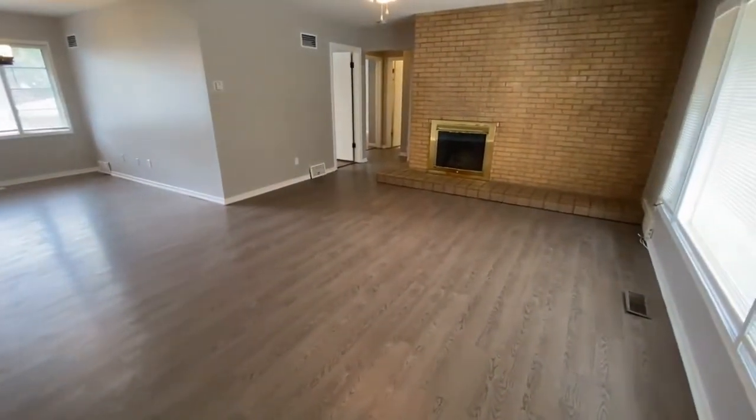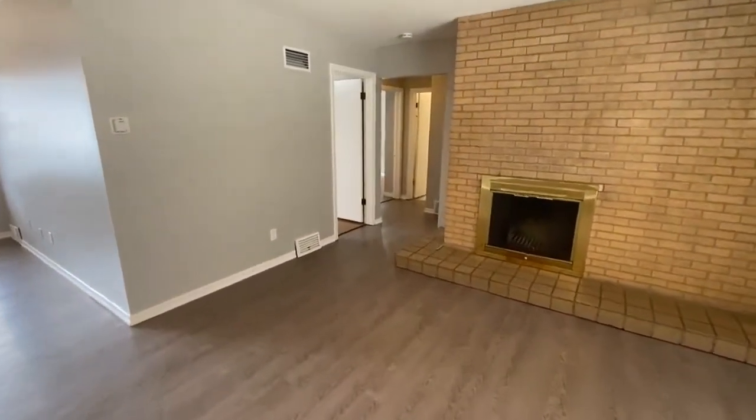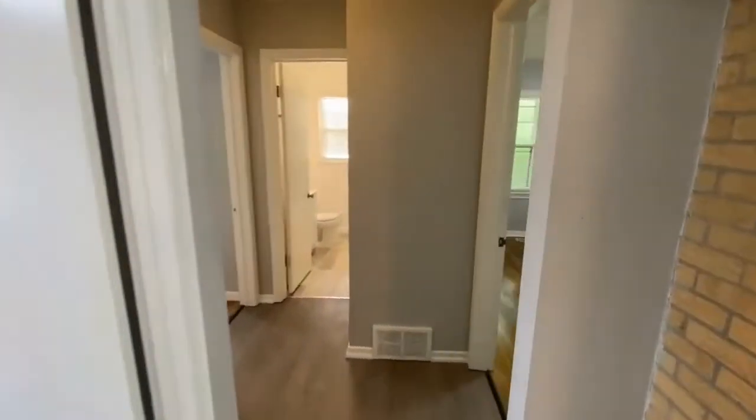As you can see, it's got a nice closet, so you have storage for coats and shoes and such. This is brand-new flooring. Let's go and check out the first bedroom on our right.